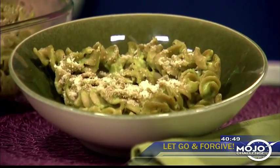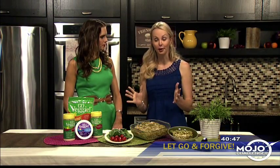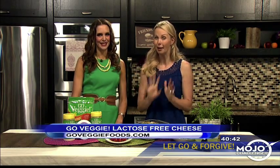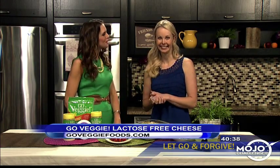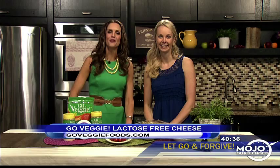You can find these products in your grocery store — look for the green packages. Rachel, I hope this helps your son enjoy cheesy bliss without any upset stomach or digestive issues. Thank you so much for joining us, Carissa. For more information, you can go to goveggiefoods.com.